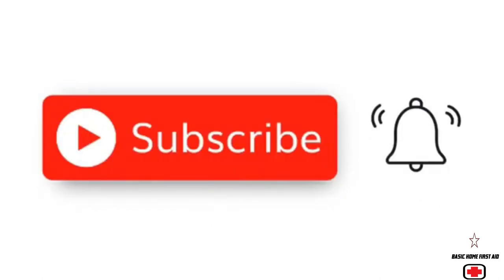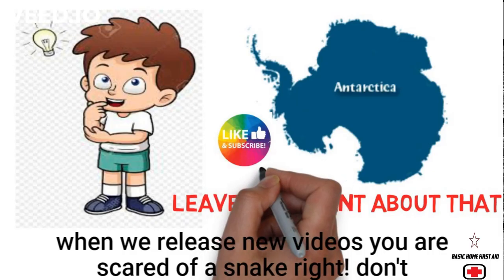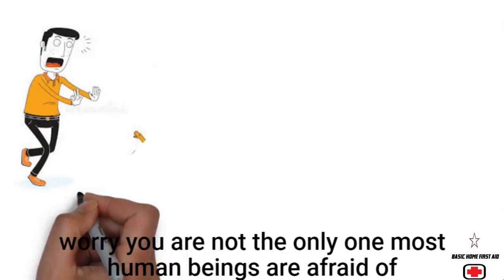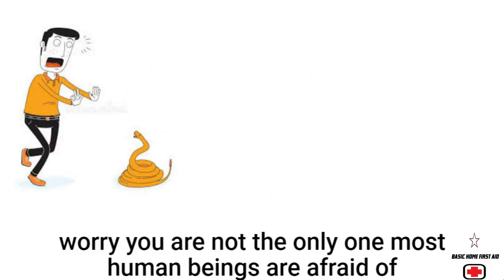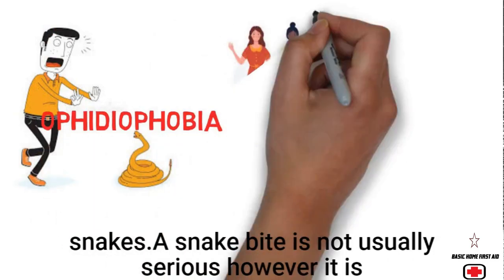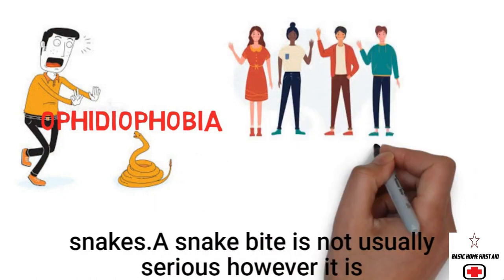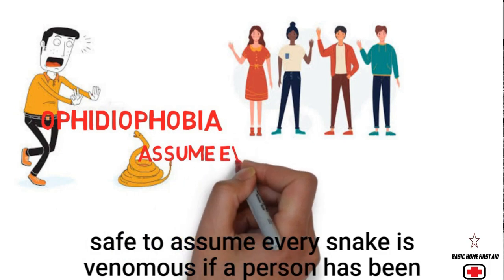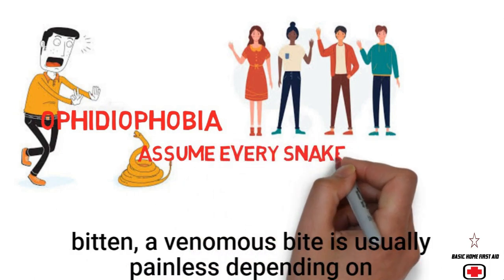You are scared of a snake, right? Don't worry — you are not the only one. Most human beings are afraid of snakes. A snake bite is not usually serious; however, it is safer to assume every snake is venomous.